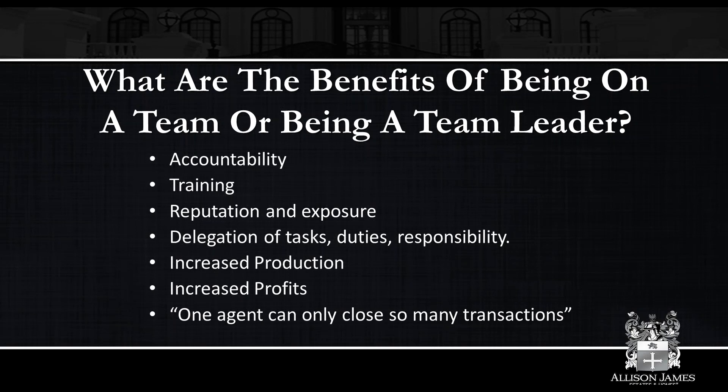Being part of a team can absolutely increase your production. If an agent can reasonably service about three transactions a month by themselves without delegating, I really think that's about the max for one single person. After that, you have the potential to be a 50 or 100 deal-a-year agent plus, but without other people working with you, you're going to top out in the 30s, in my opinion. With increased production, absolutely comes increased profits. One agent can only close so many transactions — there comes a point where you need to have other people help and delegate that responsibility.